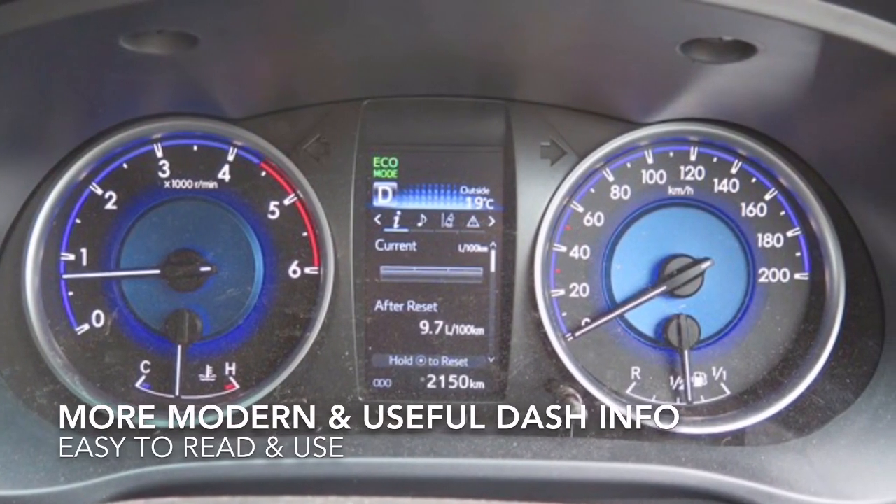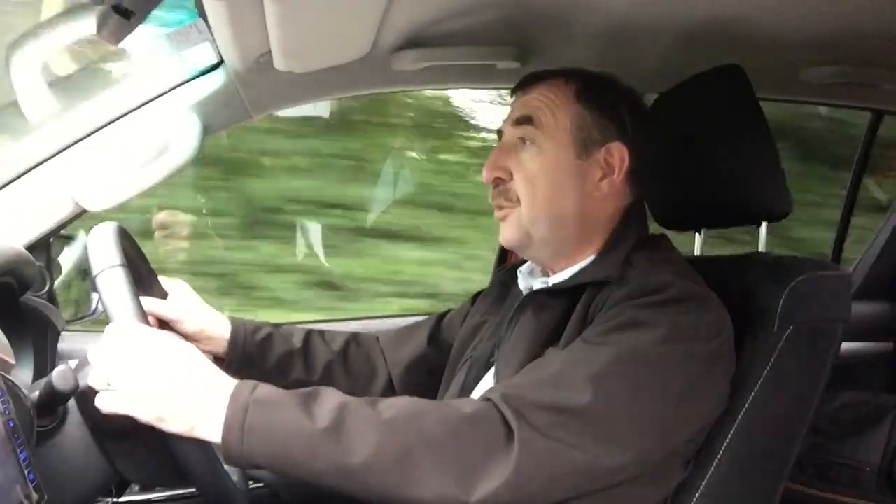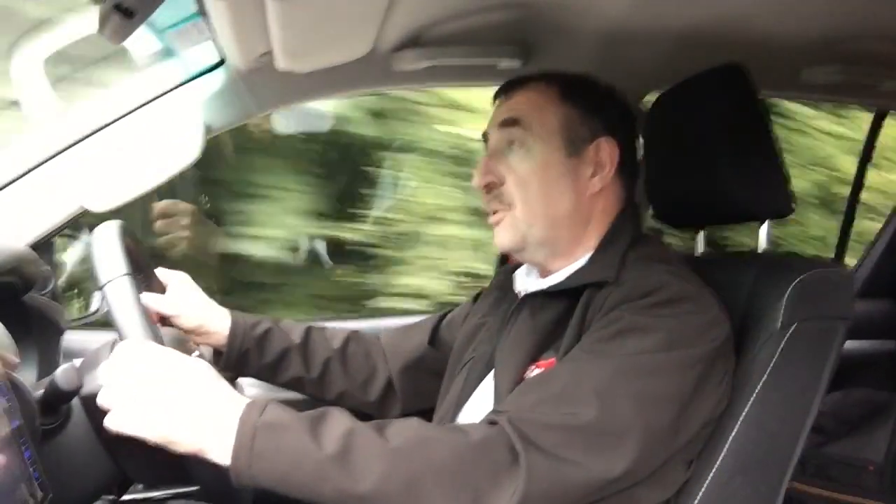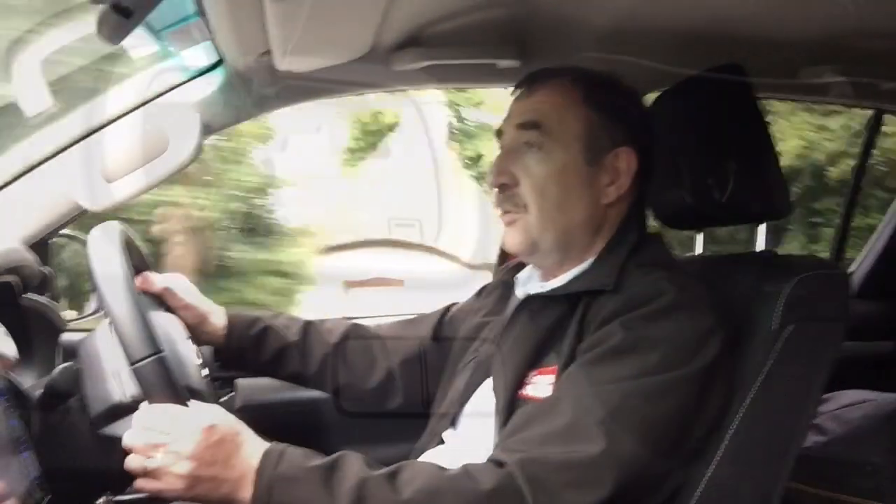The design of the dials in front has been changed as well — a lot more modern, with more digital readouts, but a good deal of control in terms of the information available, and quite easy to use.